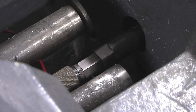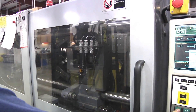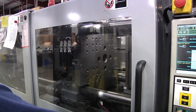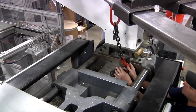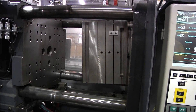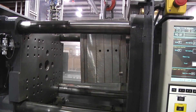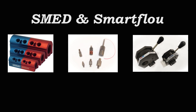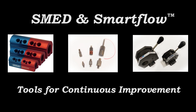A seasoned and successful local molder told us years ago that over many years he had tried his hardest, but had never figured out how to make money doing mold changes. We took that lesson to heart at Berger & Brown Engineering and developed products that help molders minimize the unproductive and costly mold change time. SMED and SmartFlow — tools for continuous improvement.